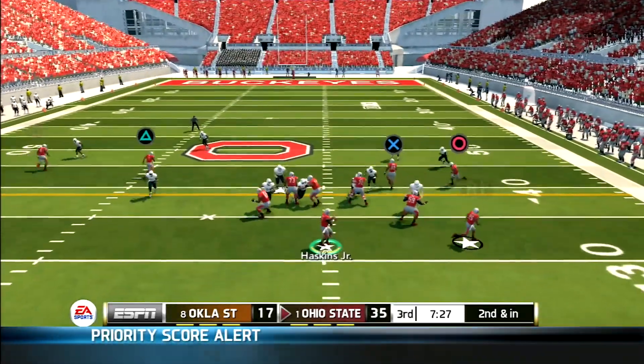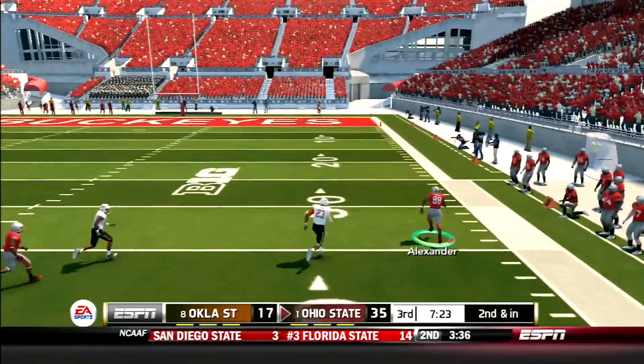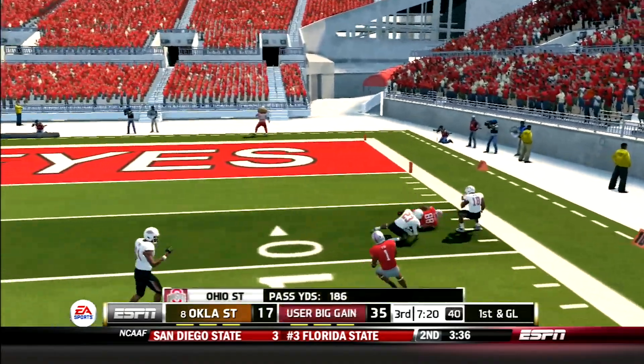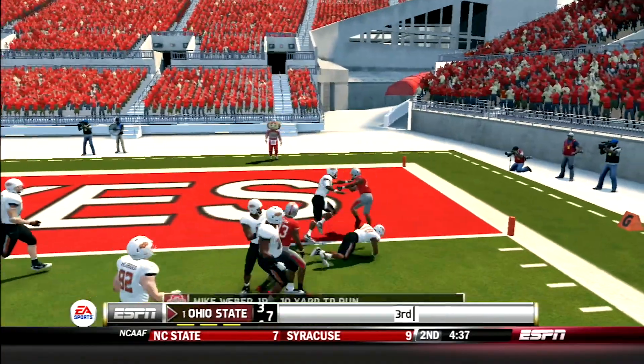The second half starts with Haskins throwing. He finds tight end A.J. Alexander wide open, brought down at the 9-yard line. First and goal Buckeyes. Then Mike Weber shows off his power, using his stiff arm to get into the end zone for his second touchdown of the day.